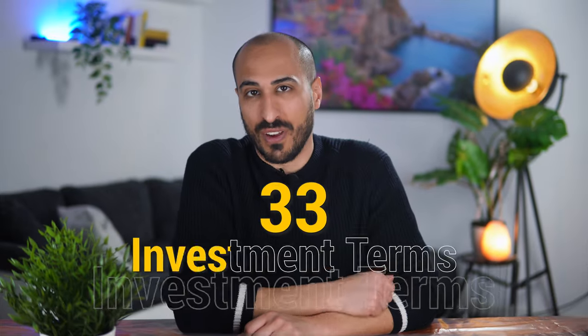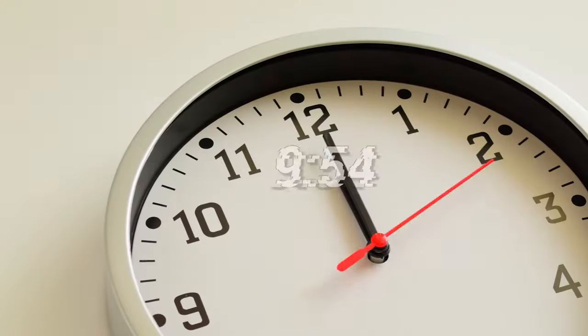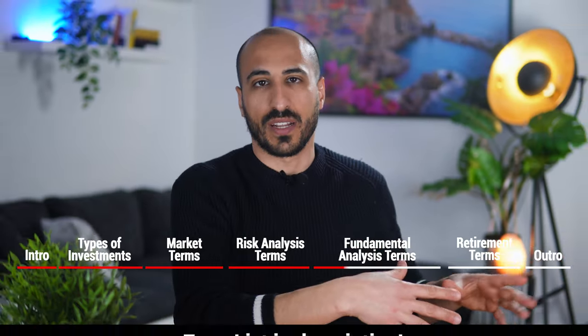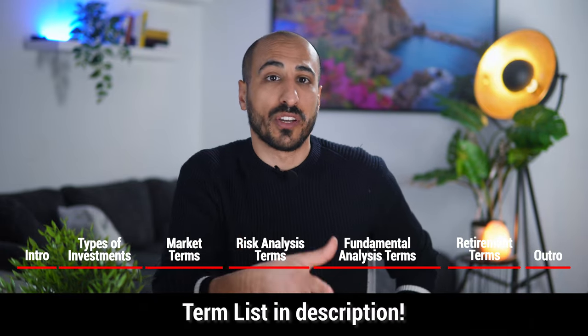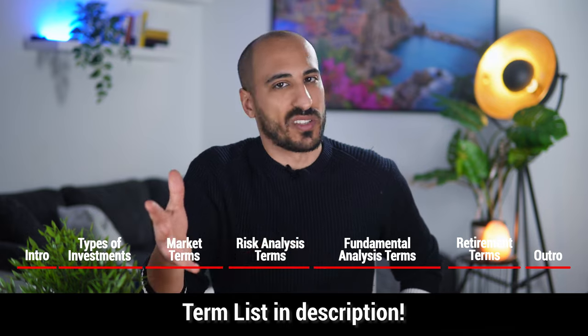Today I'm going to give you an overview of 33 investment terms that you absolutely need to know, and I'm going to do all of these in under 10 minutes, going from the most basic ones to the more advanced ones. In the description below you're going to find a list of all the terms I'll mention, including the timestamps, so that you can skip to the parts that interest you the most.